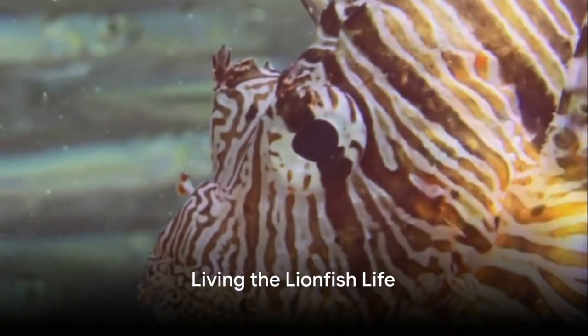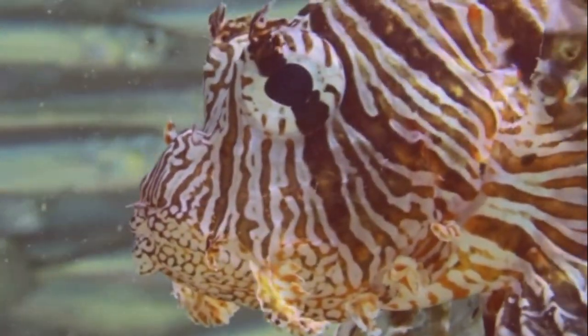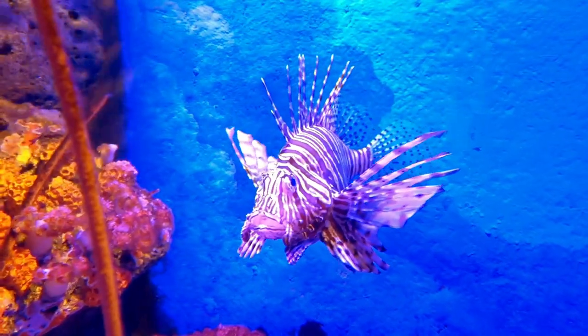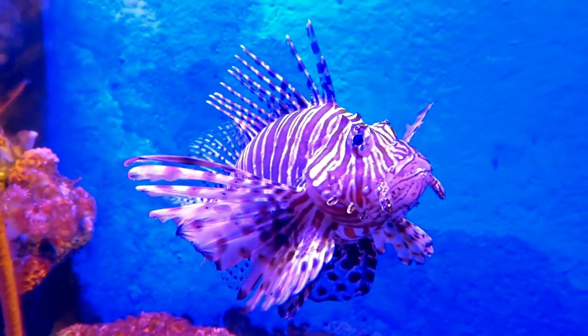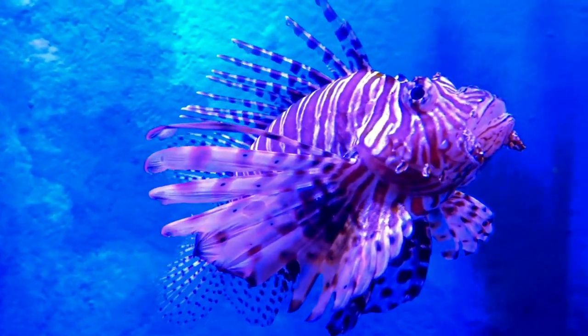What's it like to be a lionfish? Let's dive in and find out. You might wonder, are lionfish social butterflies or are they more of the lone wolf type? Well, they're actually a bit of both. They tend to hang out in groups called shoals during the day, but when the sun goes down, it's every fish for themselves as they head out to hunt. Talk about a unique social life.